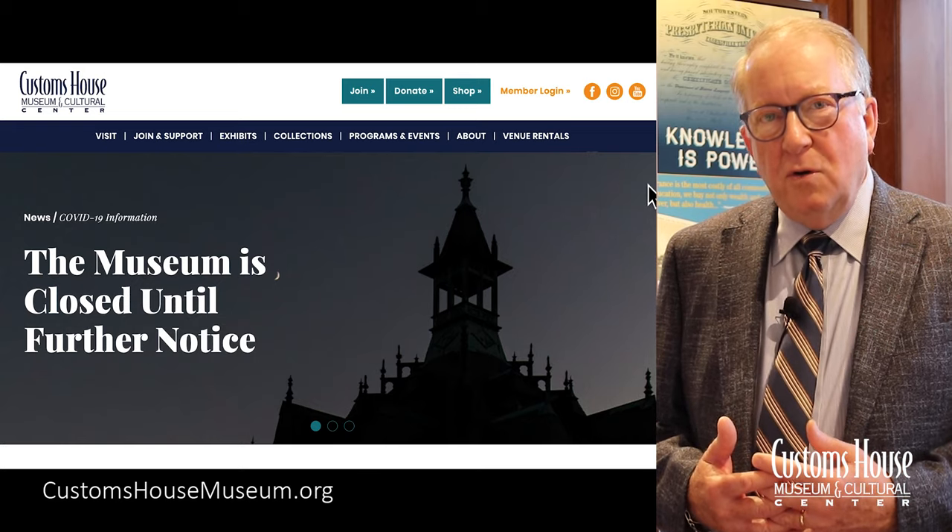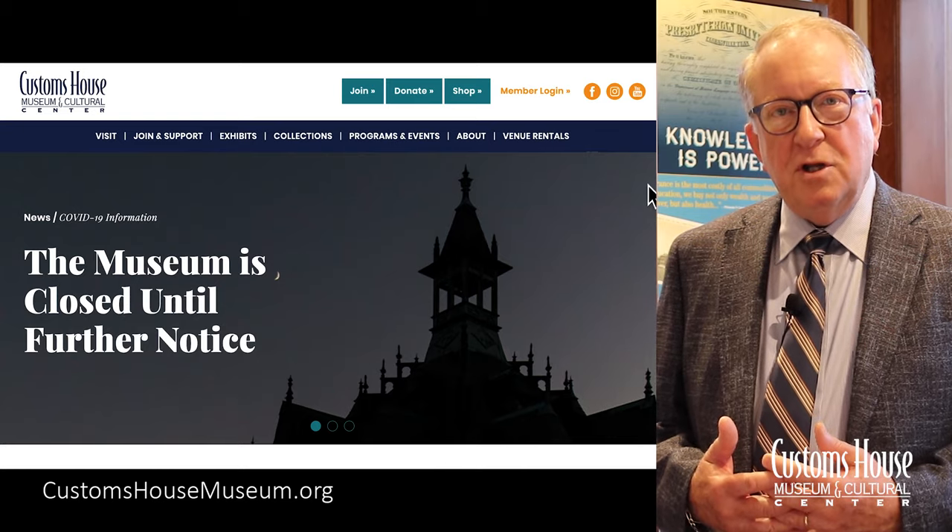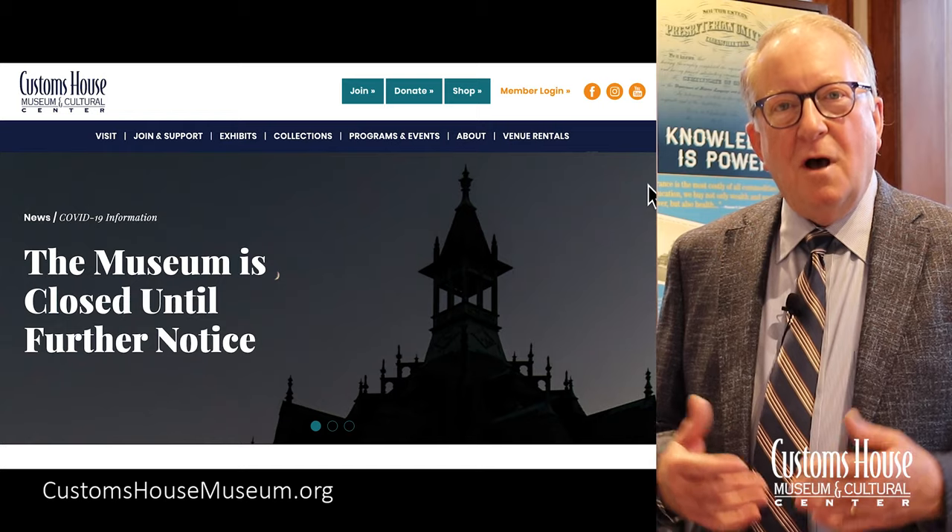So today you're going to see a quick tour of the website, and we hope you enjoy it and use it often. Most of all, we hope to see you here at the Customs House Museum often as well.